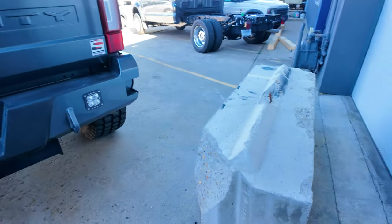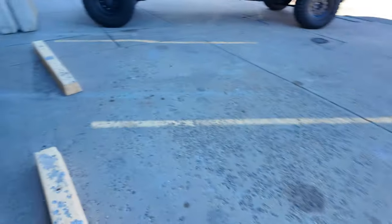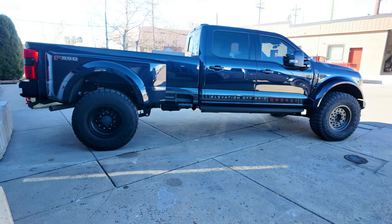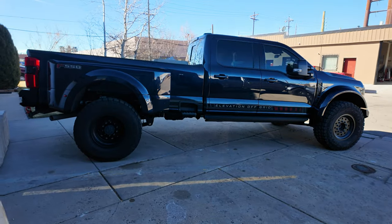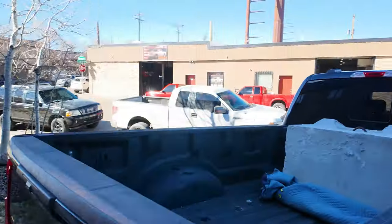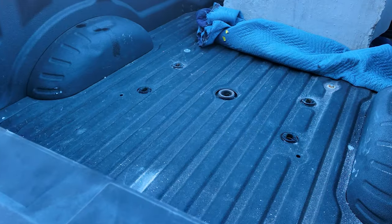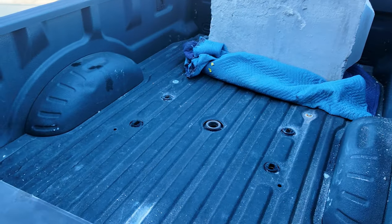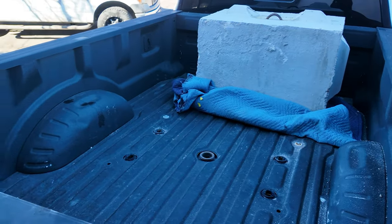It's the next morning. Here's one of the blocks, and another one. Here's the truck — still sitting pretty. Check out the bed real quick. Still got one of the blocks in there. Put a blanket down to try and keep it from getting scratched up too much, but everything looks good.